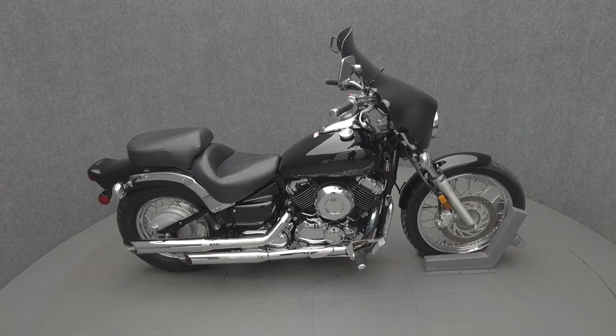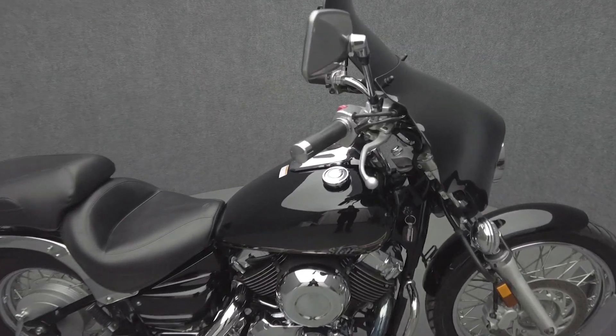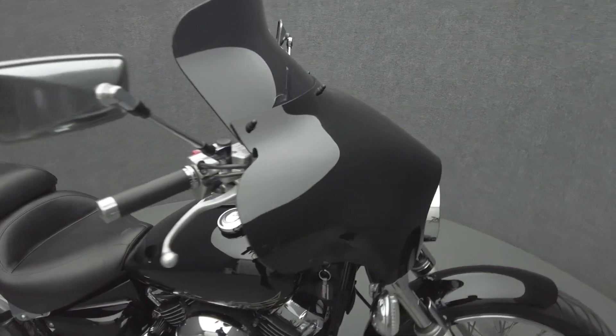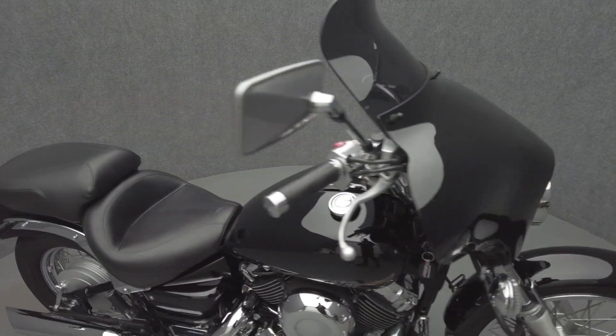Hey everyone, this is Keegan from National Powersports. This 2013 Yamaha V-Star 650 Custom, with 9,291 miles, passes New Hampshire State inspection and runs well.